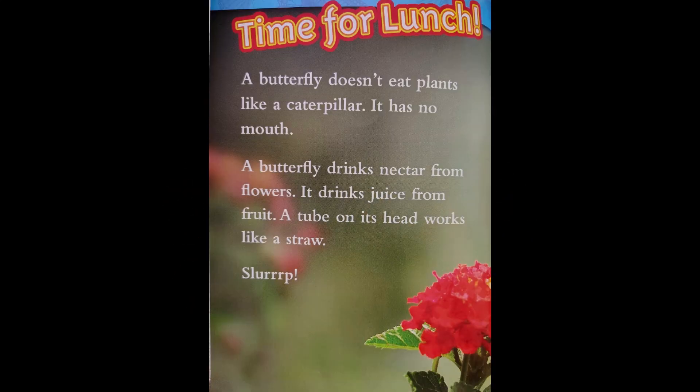A butterfly doesn't eat plants like a caterpillar — it has no mouth. A butterfly drinks nectar from flowers. It drinks juice from fruit. A tube on its head works like a straw — slurp, slurp. That part is called a proboscis.